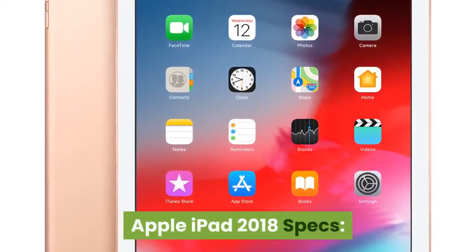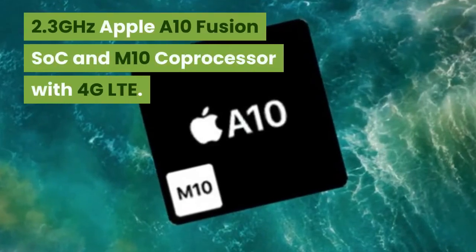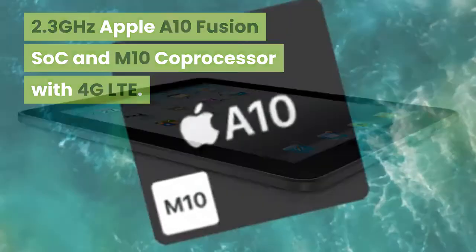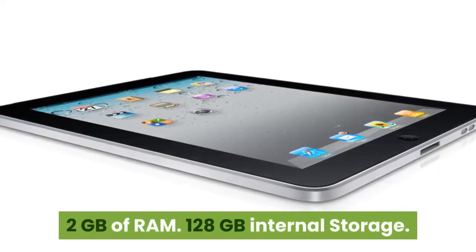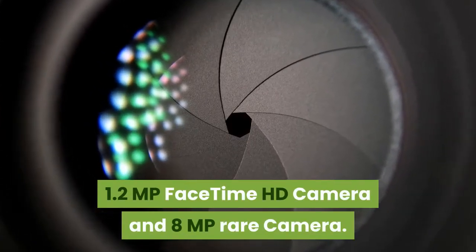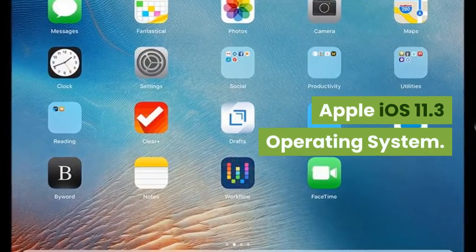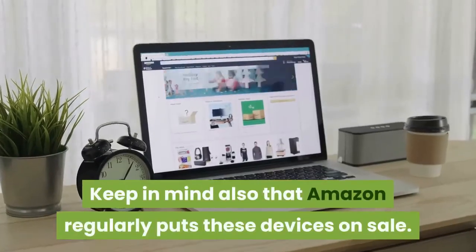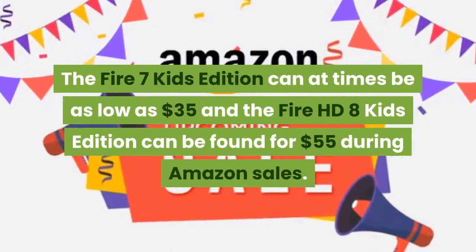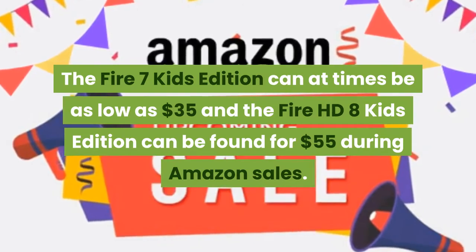Apple iPad 2018 specs: 9.7-inch Multi-Touch Retina Display. 2.3 GHz Apple A10 Fusion SoC and M10 Coprocessor with 4G LTE. 2 GB of RAM and 128 GB internal storage. 1.2 MP FaceTime HD camera and 8 MP rear camera. Wi-Fi plus cellular networking. Apple iOS 11.3 operating system. Keep in mind that Amazon regularly puts these devices on sale — the Fire 7 Kids Edition can be as low as $35 and the Fire HD 8 Kids Edition can be found for $55 during Amazon sales.